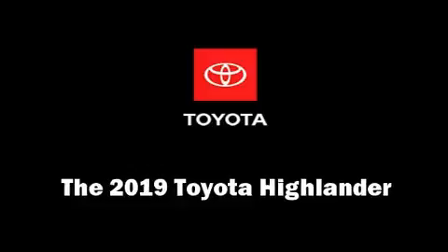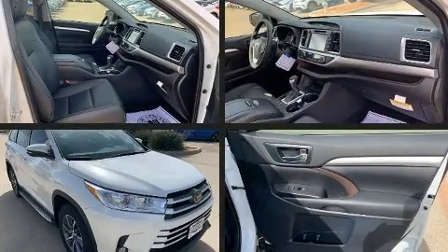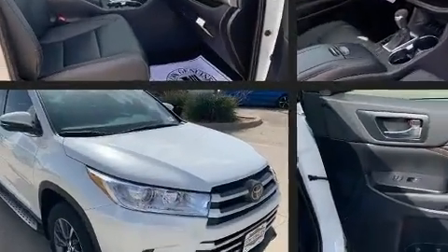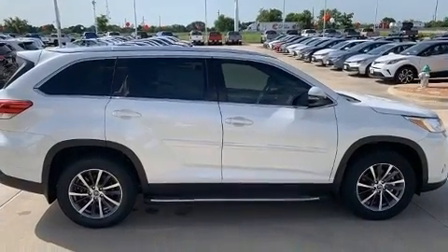You can expect a lot from the 2019 Toyota Highlander. Under the hood you'll find a six-cylinder engine with more than 270 horsepower, and all-wheel drive keeps this model firmly attached to the road surface.